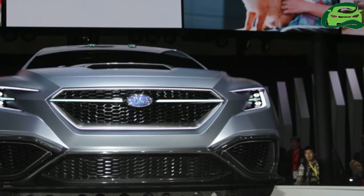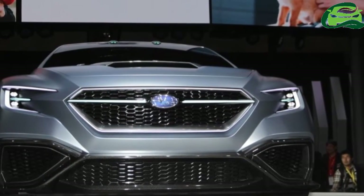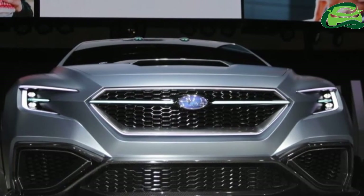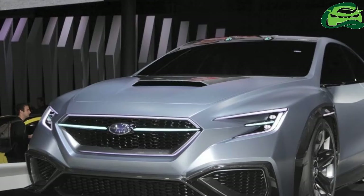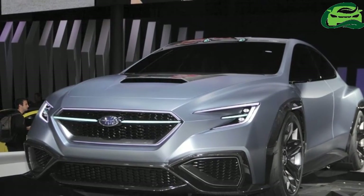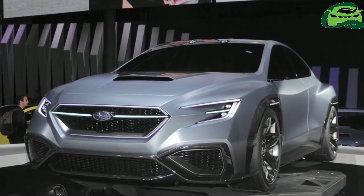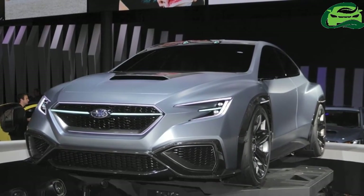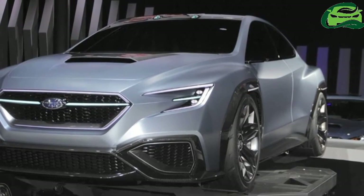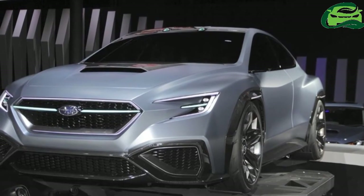Subaru's highlight at its 2017 Tokyo Motor Show booth is the Subaru Viziv Performance Concept. The four-door concept sedan is having its world premiere at the Japanese show. Viziv originates from the phrase 'vision for innovation.' The concept features a sharper and more aggressive iteration of the company's Dynamic X Solid design language, and the Subaru Viziv Performance Concept will evolve into the next-gen Subaru WRX.